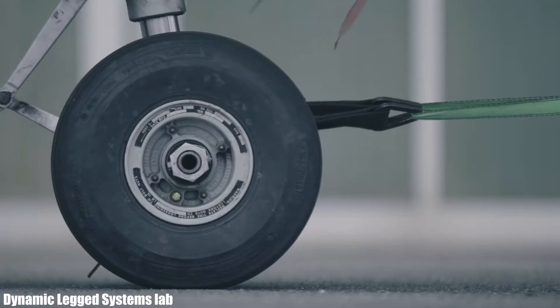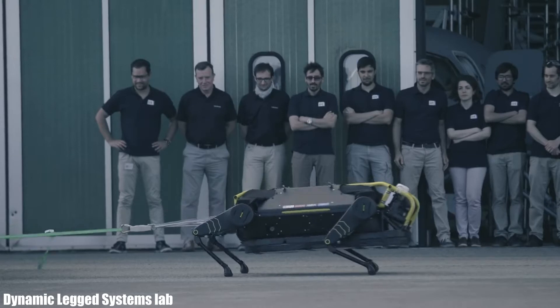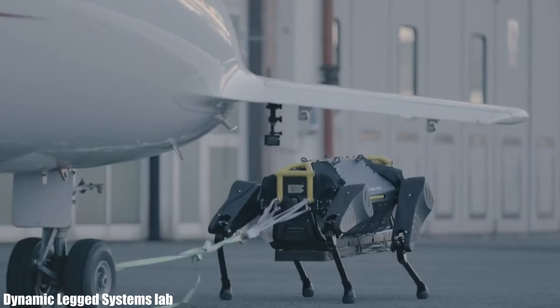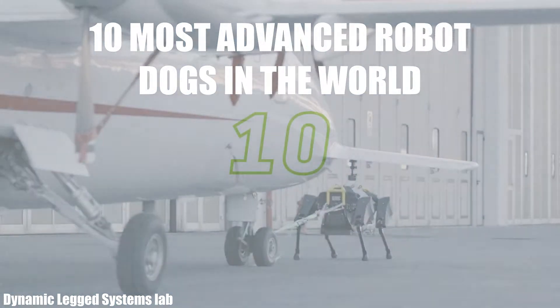Impressive robot dogs equipped with artificial intelligence, which are capable of moving through different environments autonomously and can be used for multiple applications, carrying out industrial work or military missions. These are the 10 most advanced robot dogs in the world.